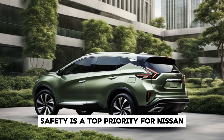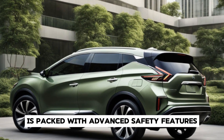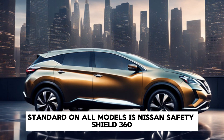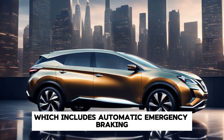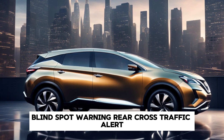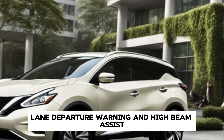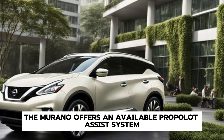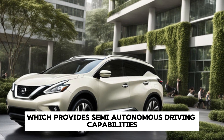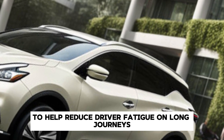Safety is a top priority for Nissan, and the 2025 Murano is packed with advanced safety features. Standard on all models is Nissan Safety Shield 360, which includes automatic emergency braking with pedestrian detection, blind spot warning, rear cross-traffic alert, lane departure warning, and high-beam assist. Additionally, the Murano offers an available ProPilot Assist system, which provides semi-autonomous driving capabilities to help reduce driver fatigue on long journeys.